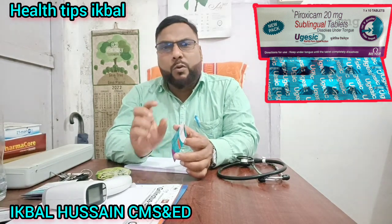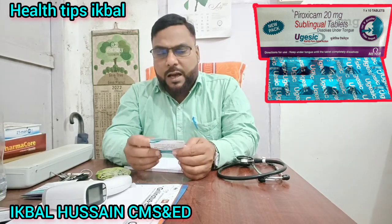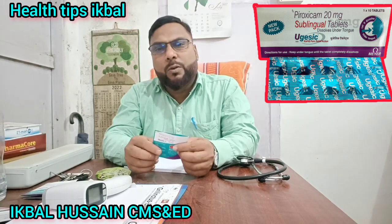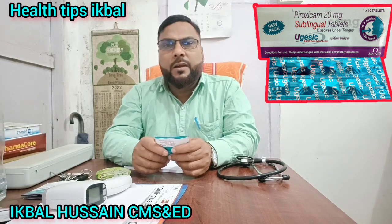The doctor's tablet review rating is 40 to 45. If you like this video, please like, comment, and share it. If you haven't subscribed, please subscribe. See you next time.